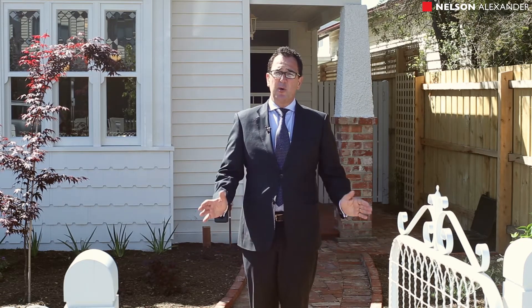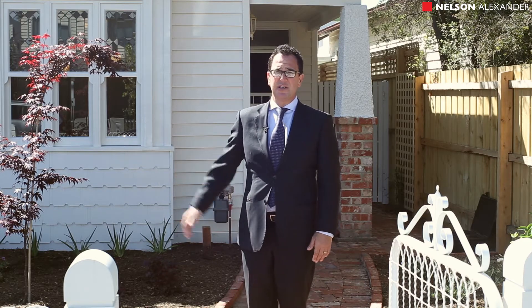Hi, my name is Tom Alexiades of Nelson Alexander. Welcome to the property here in Derby Street. It is a great example of timeless design and great style. A very deceiving property — when you look at it from the front, you really can't tell how big it is and the accommodation it has to offer. Step inside and see what we can see.